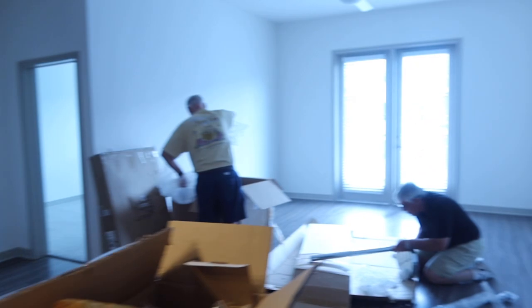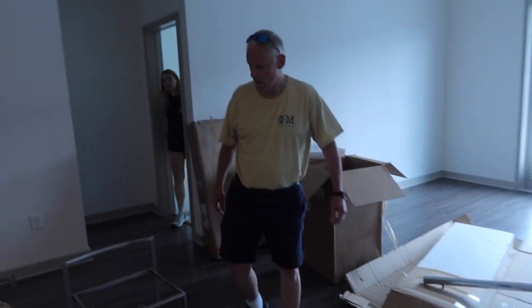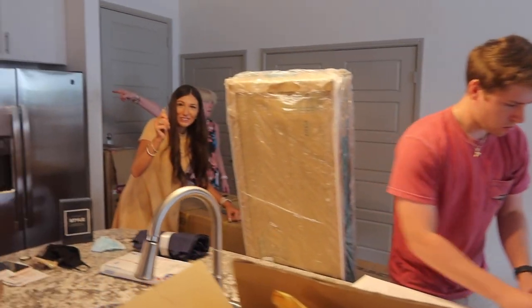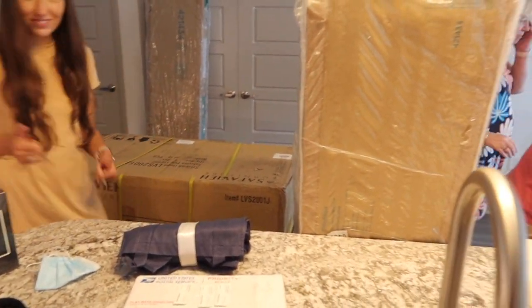I love moving in and setting everything up, so this is what we're doing for the rest of the day. We're working hard and getting things going — I'm even opening boxes with a key because we don't have scissors or tools yet. Hopefully by tomorrow we'll be a lot more organized.